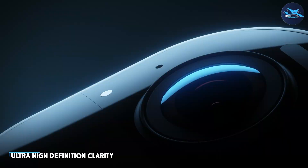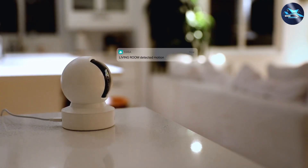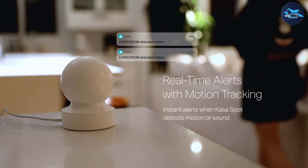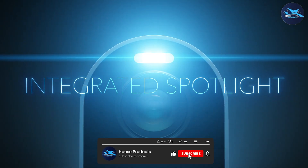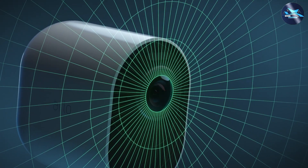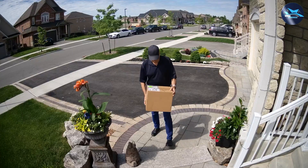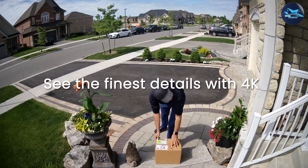4K security cameras take video surveillance to the next level with an ultra high definition resolution of 3840 by 2160 pixels. This resolution offers exceptional clarity and detail, allowing for even more precise monitoring and identification. 4K cameras are particularly useful in larger spaces or areas where capturing fine details is crucial, such as commercial properties or parking lots.